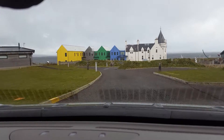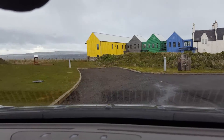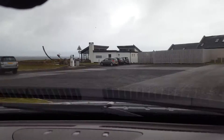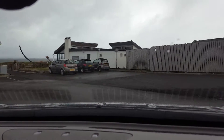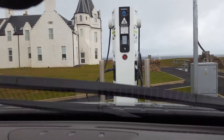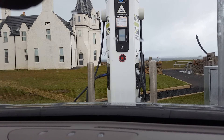You get to this point and you can see the rapid charger on the right. Just follow the road round, and there it is — what a beautiful, beautiful thing. The UK's most northerly EcoTricity rapid charger. So that's how you get to the John O'Groats rapid.